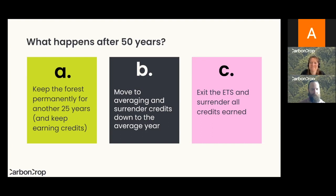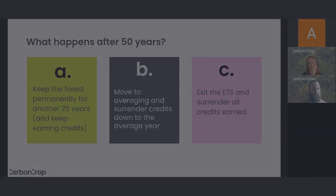Just a quick note on surrendering credits: if you have credits sitting in your holding account you can simply surrender them, which is very straightforward. However, if you've sold those credits for money, in order to surrender a credit you need to go back to the carbon credit market and purchase another credit to be able to surrender it.